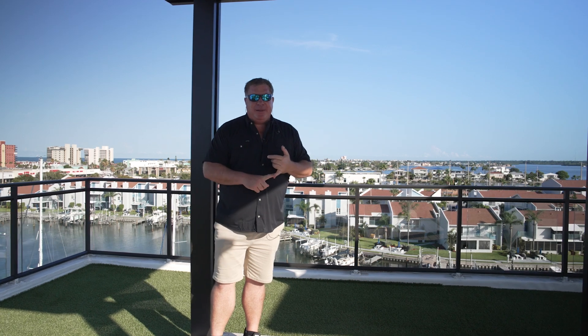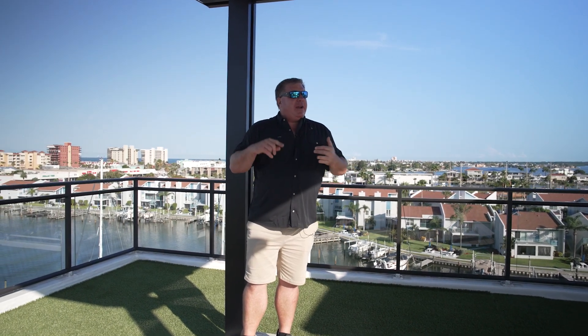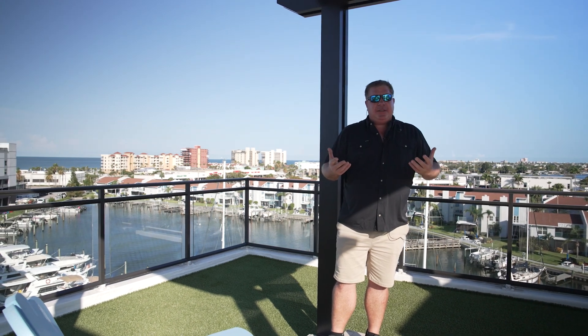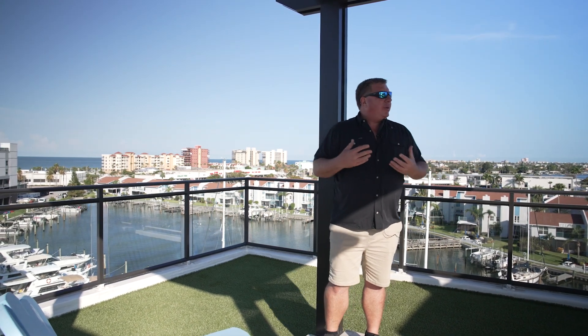In this building we have a fitness center — here's a photo of that. We've got our own club room with a full kitchen for the 27 owners. There's only 27 owners — it's going to be such a quaint, unique, cool neighborhood.